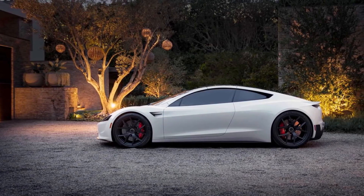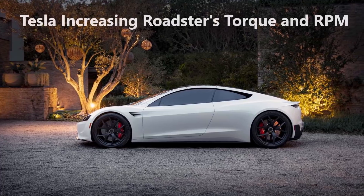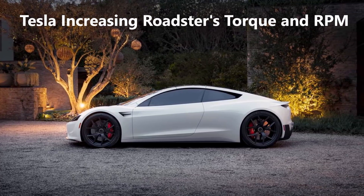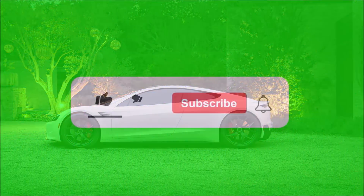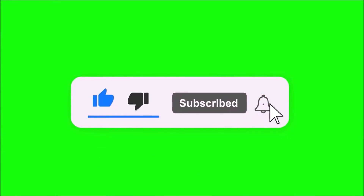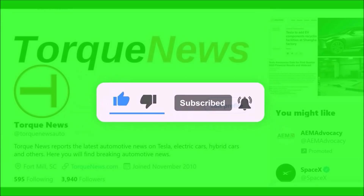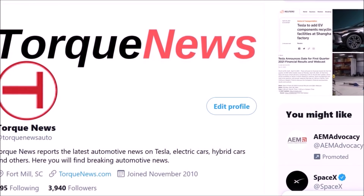We just learned that Tesla is going to increase the torque and maximum RPM in its innovative carbon-wrapped motor for the new generation Tesla Roadster. Welcome back, dear friends, this is Armin Haryan from torquenews.com. If you are here for the first time, please subscribe to our channel, give us a thumbs up, like this video, and share it on social media — we would greatly appreciate it.